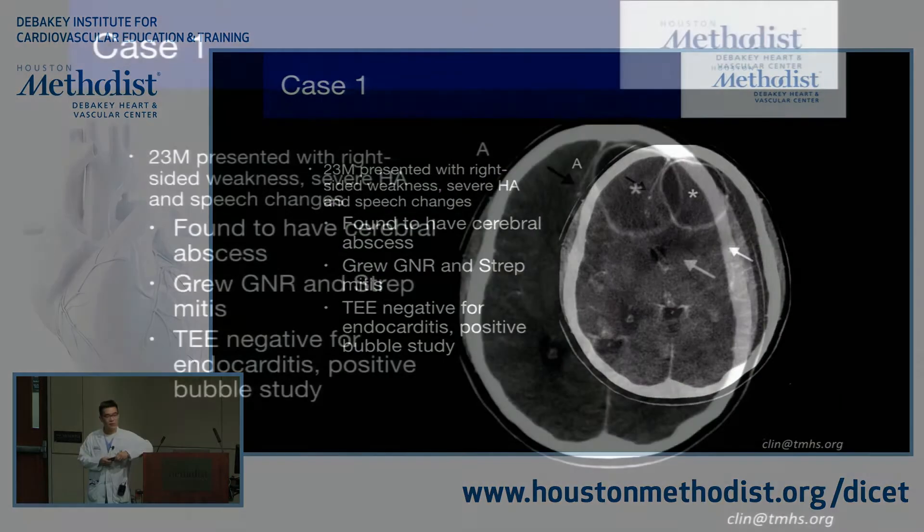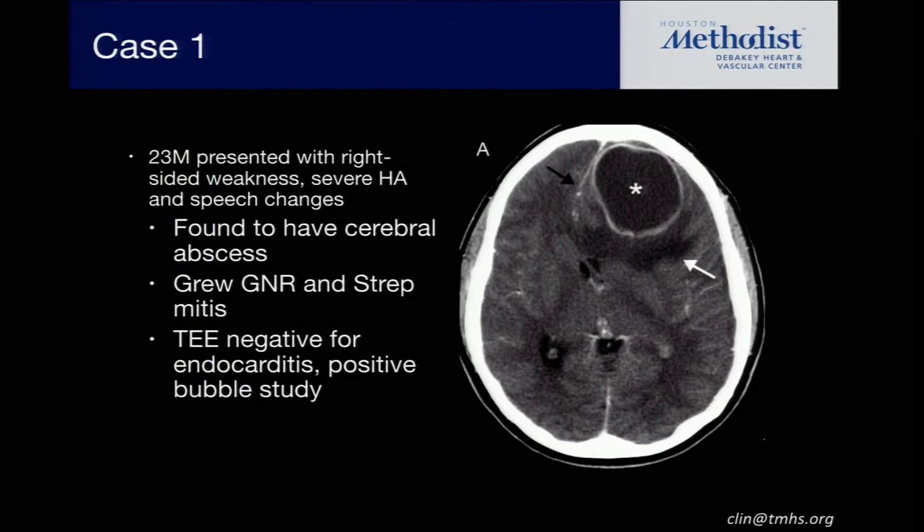This is a 23-year-old man who presented with right-sided weakness, severe headache, and speech changes. He turned out to have a cerebral abscess — he grew gram-negative rods and strep mitis, really multifloral. He underwent a TEE that was negative for endocarditis but positive for a bubble study. They decided to treat him medically and then he gets a further workup in his cardiologist's office a couple weeks later — he gets a bubble study by transthoracic, and it's negative. What's going on?